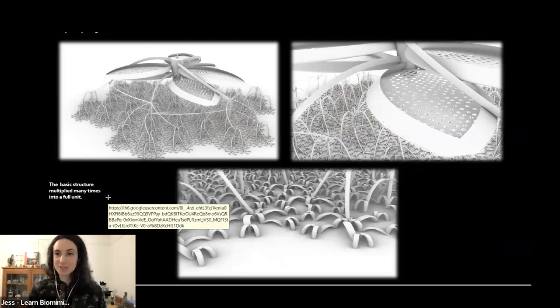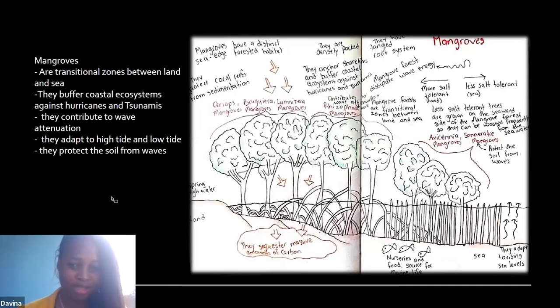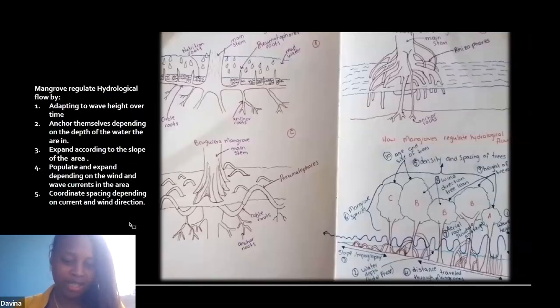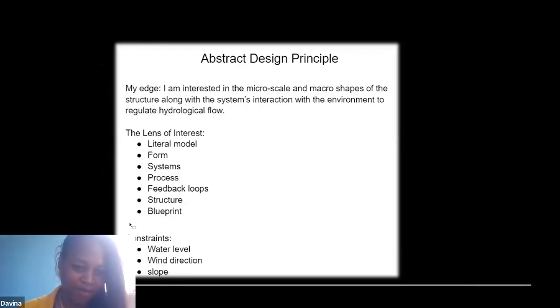This was inspired by the mangrove. I used 10 strategies based on how mangroves decrease water flow — including the distance, height of trees, species, positioning, distribution, and root structure — which is why the design looks like a large tree-like form. My abstract design principles focused on the literal model, form, system, process, and feedback loops from both the beaver and the mangrove, using their structures to generate the blueprints. I mostly focused on water level, wind direction, and the sloping of the two species.